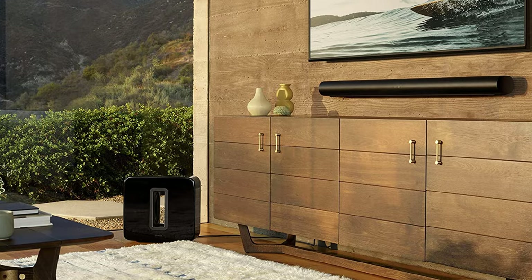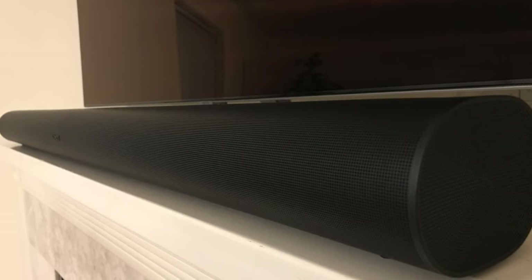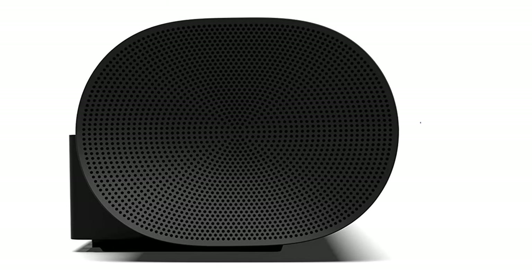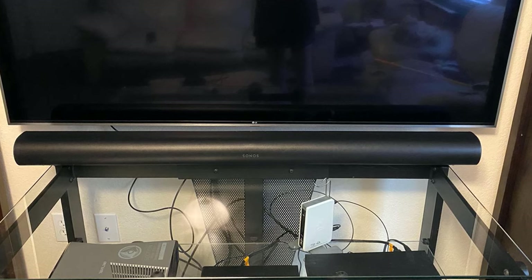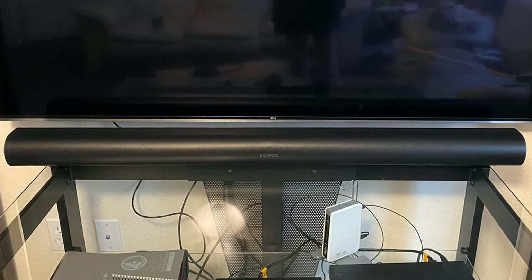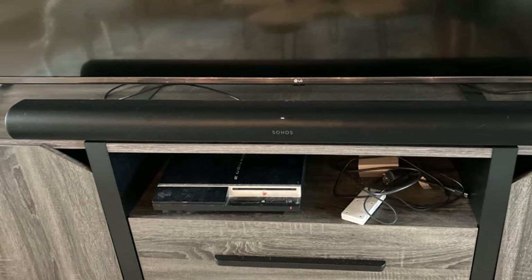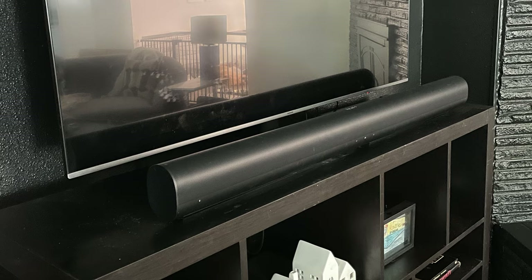The subwoofer has a groundbreaking design — its twin drivers fire into an opening in the center of the cabinet, providing furniture-shaking low end no matter where you put the speaker. This Sonos system creates an extremely high-quality 3D sound experience with a surprisingly wide soundstage and extraordinary midrange clarity. Whereas most multi-speaker wireless systems use their own proprietary wireless connections, Sonos uses your existing Wi-Fi system. You can also plug an Ethernet cable into the sound bar, and the system will create its own dedicated wireless network to share audio and control information.